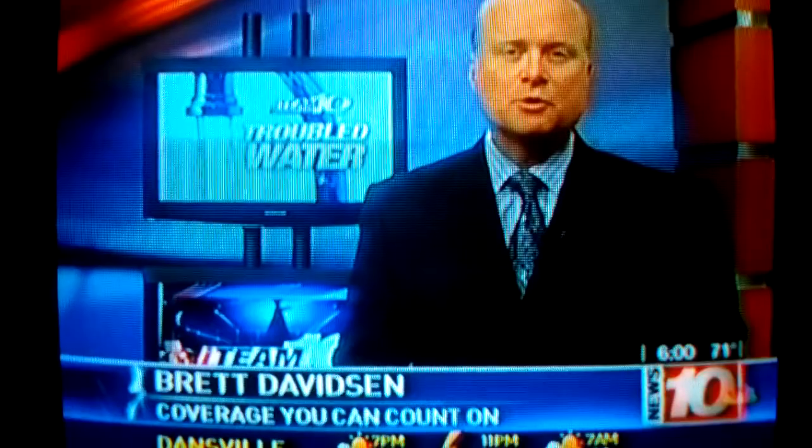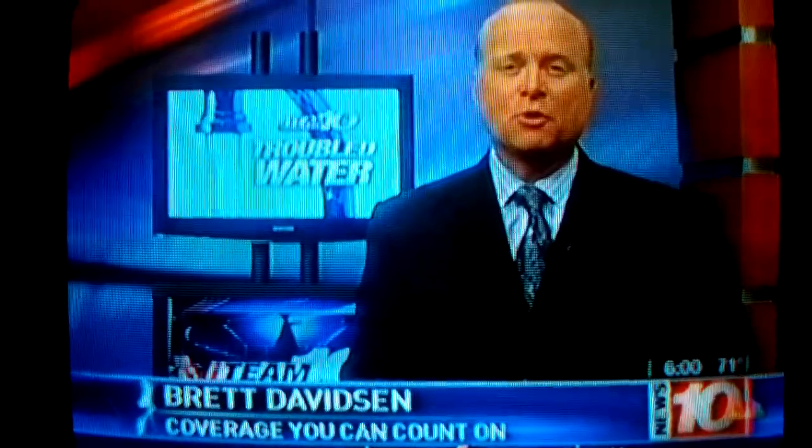These water softener systems aren't cheap. They can cost $3,000 to $4,000 to install. But it's what you put in them to help soften the water that is at the center of our investigation, which had us talking to customers, studying invoices, and even looking at an altered owner's manual.